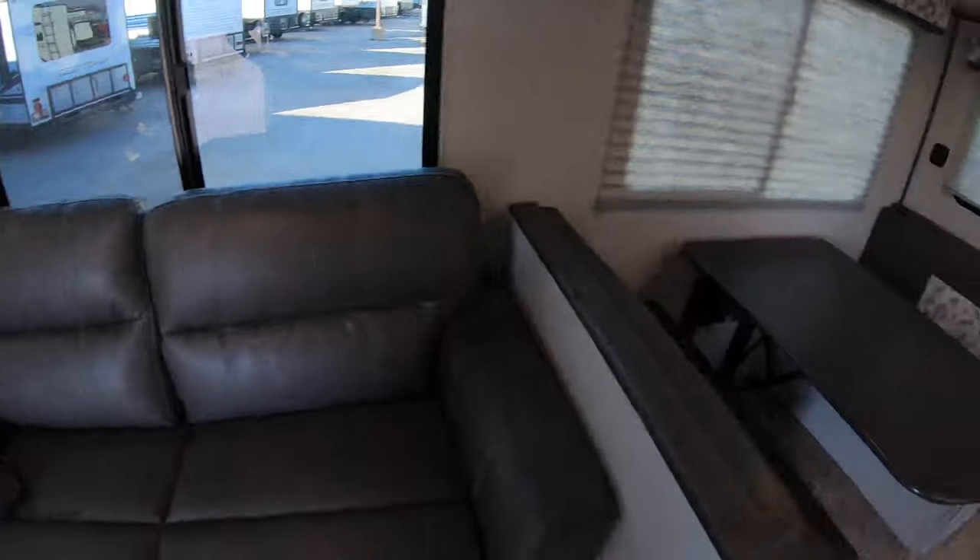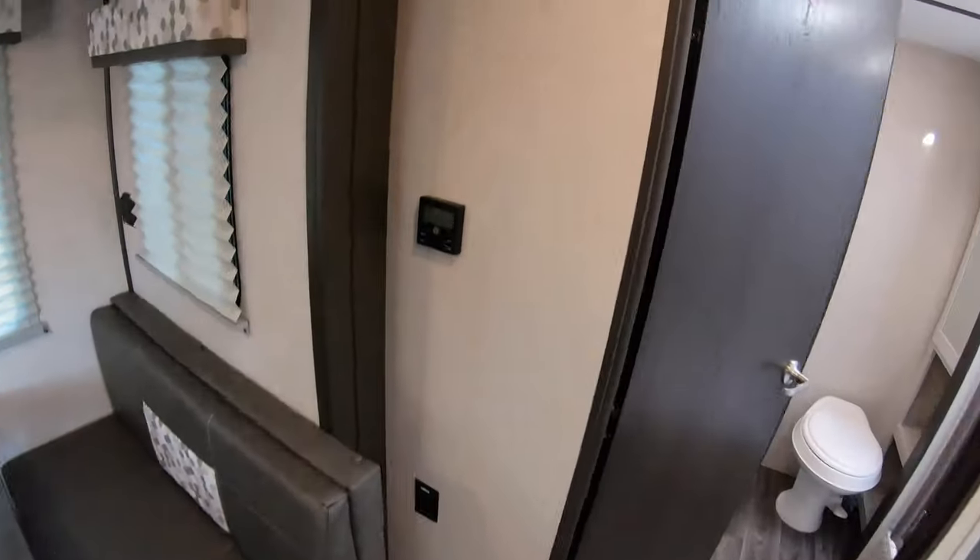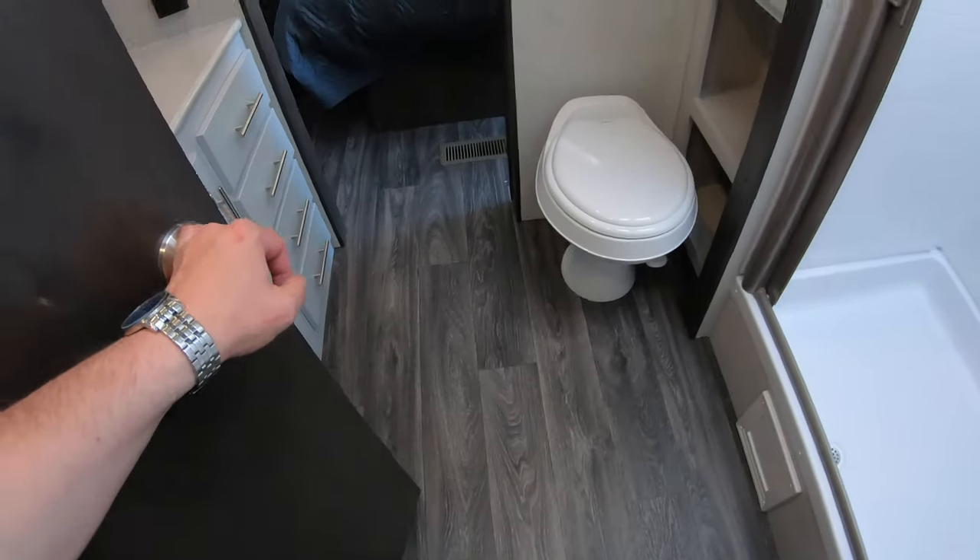In this living area there are USB ports so you can plug in your iPad, Nook, tablet, laptop — whatever you've got. There are your thermostat controls and another 110 outlet as well.